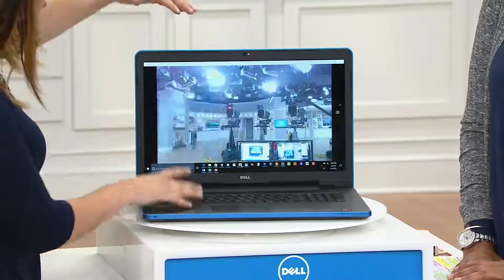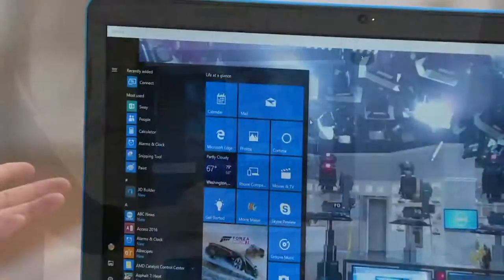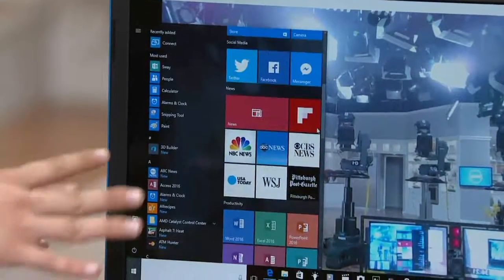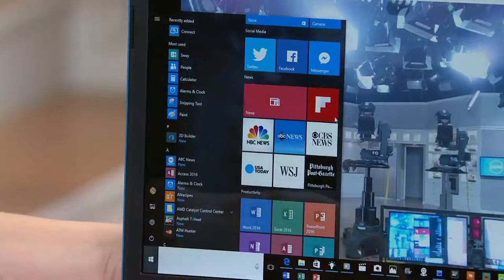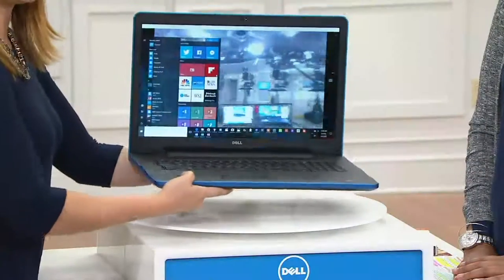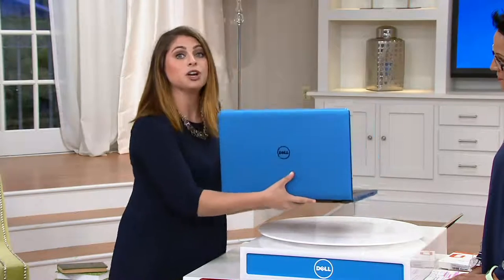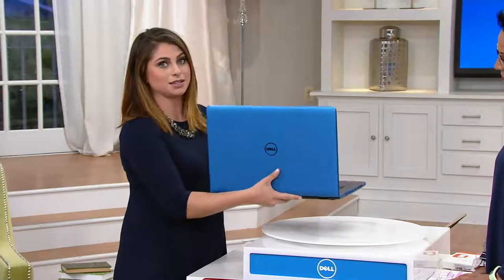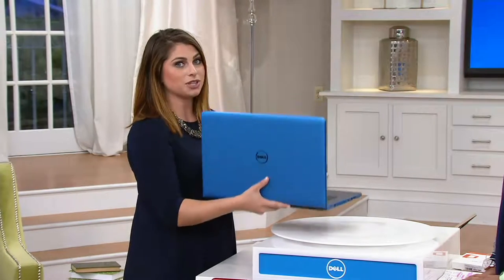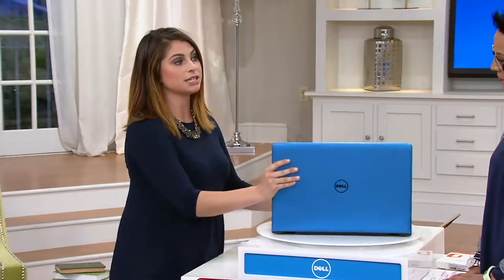You have titles like LapLink PC Mover, the latest Windows 10 operating system, and cool features like Cortana — your own digital personal assistant. That 17-inch size is really the family hub at home. A lot of people use this as their desktop replacement, but it's just over seven pounds in weight so it's still super portable, which is why we always recommend the 17-inch size.